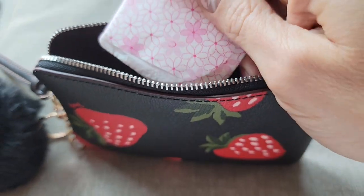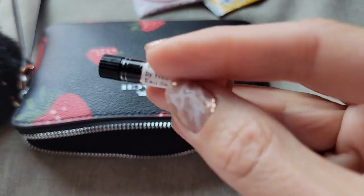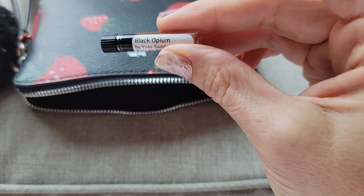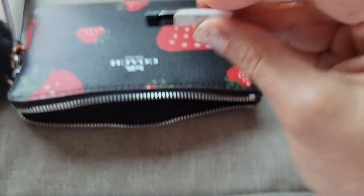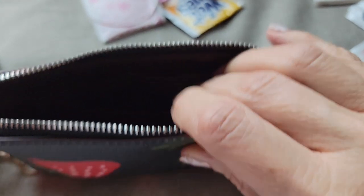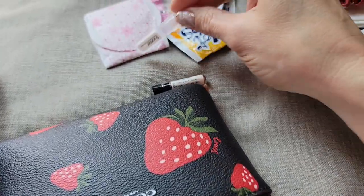And then down here I've got a liner, and a couple more things. I have a little perfume sample — I'm using Black Opium right now. This one also has a coffee note in it, so that's why I enjoy it. It's a little heavy for summer, but I love it anyway. And an eye lubricant.